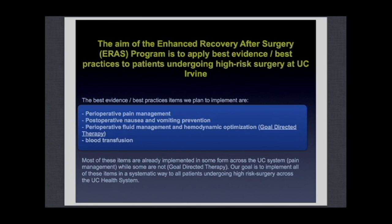Our program, the Enhanced Recovery After Surgery program, aims to improve post-operative outcomes of high-risk surgery patients. The plan is to apply best evidence and best practices focusing on four main variables: post-operative pain management, post-operative nausea and vomiting prevention, intraoperative fluid management and hemodynamic optimization — both falling under the umbrella of goal-directed therapy — and blood transfusion.